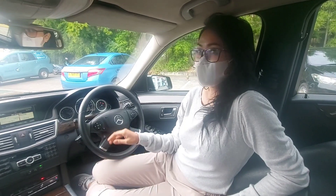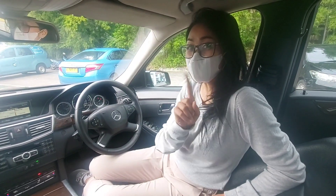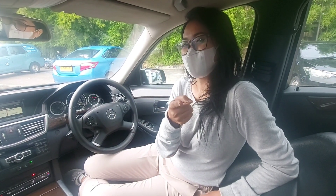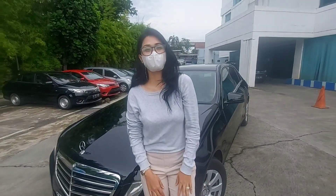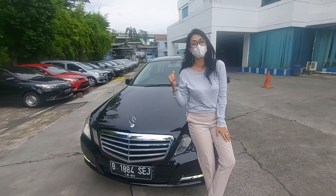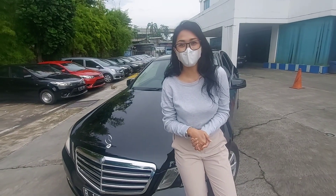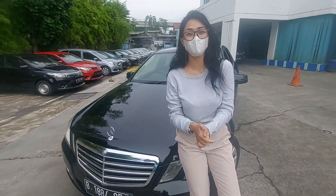Teman-teman pasti penasaran kan berapa harganya. Di sini harganya hanya Rp 220 juta saja. Tapi gak perlu khawatir, teman-teman masih bisa nego. Tapi datang saja untuk langsung lihat unitnya di Pool Bluebird Celilitan. Itu tadi review singkat saya tentang eksterior dan interior Mercy. Untuk pemesanan dan info, gunakan nomor telepon yang ada di deskripsi.